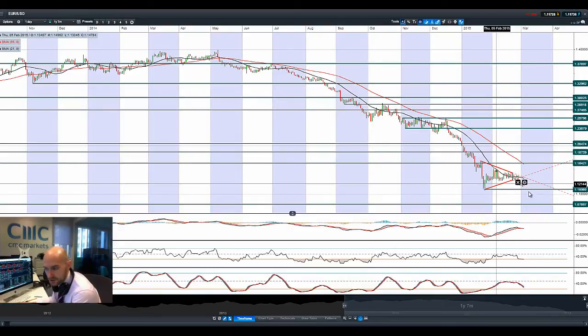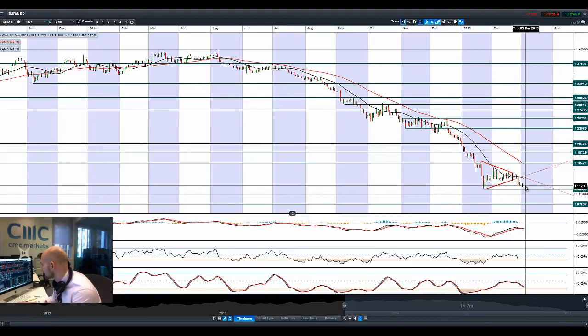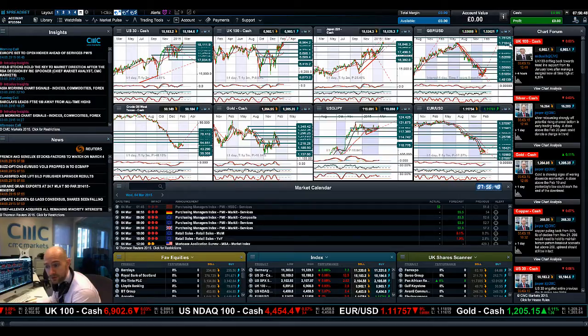Moving on to EURUSD. The euro is drifting towards 1.11 each day, just slowly grinding down. We did have the break of the symmetrical triangle formation, so 1.11 is the next potential support to be aware of.